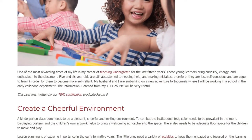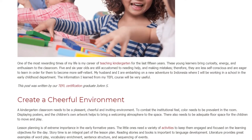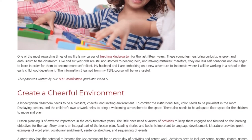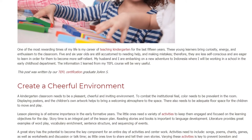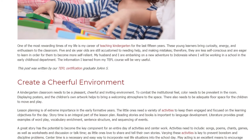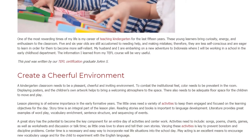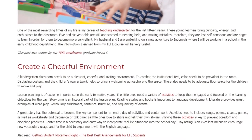A kindergarten classroom needs to be a pleasant, cheerful and inviting environment. To combat the institutional feel, color needs to be prevalent in the room. Displaying posters and the children's own artwork helps to bring a welcoming atmosphere to the space. There also needs to be adequate floor space for the children to move and play.